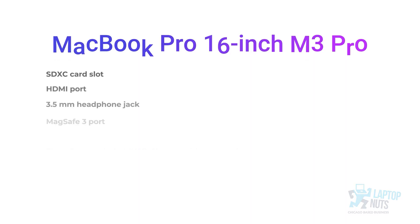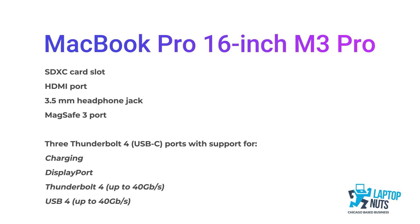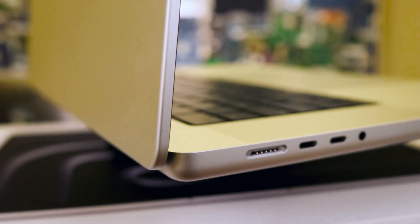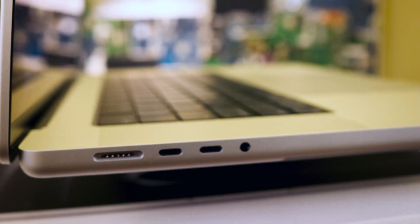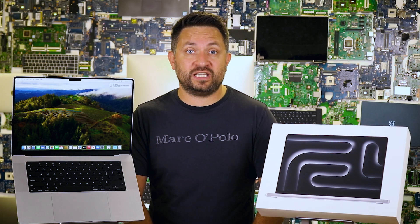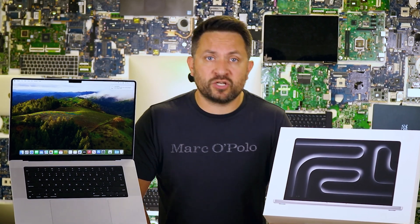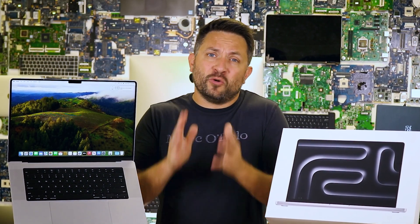Apple has finally listened to our cries and given us a decent number of ports. We've got three Thunderbolt 4 ports, HDMI, an SD card slot, and a MagSafe charging port. And surprise, surprise — there's still a 3.5mm headphone jack. Yes, Apple decided to keep it around instead of selling you another dongle. But if you're missing those old USB-A ports, you might need some extra adapters — a small price to pay for living in the future.